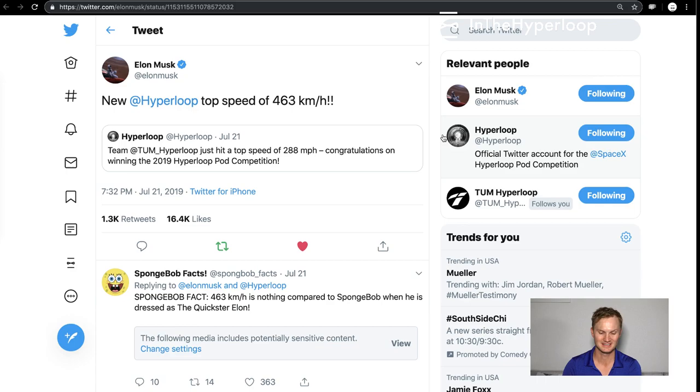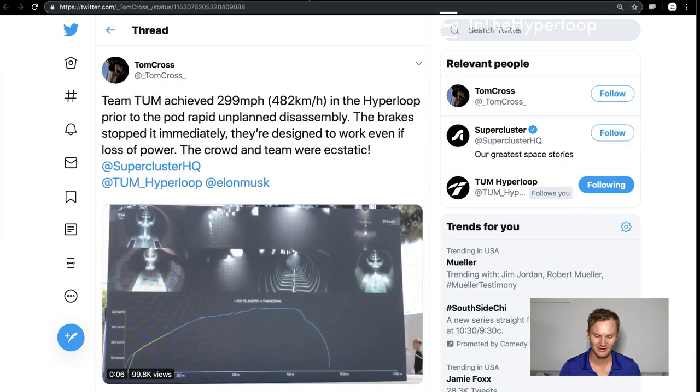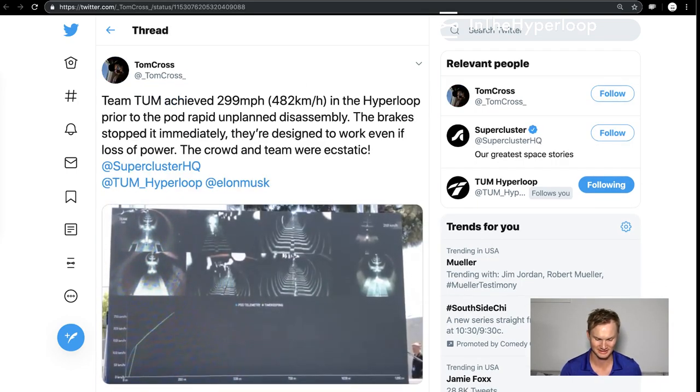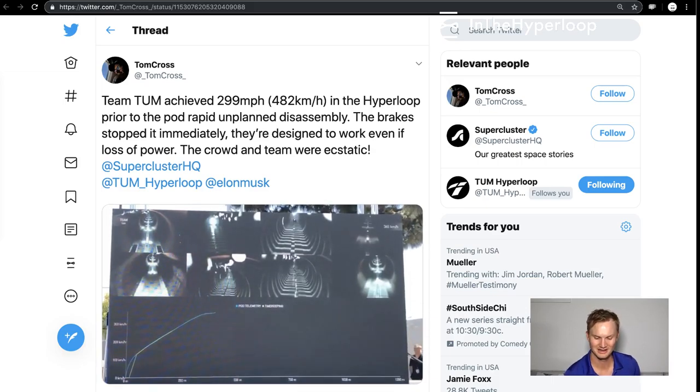Elon Musk tweets out Hyperloop speed of 463 kilometers an hour. However, it was an interesting journey there, so let's take a quick look as the TUM Hyperloop pod goes down the tube.